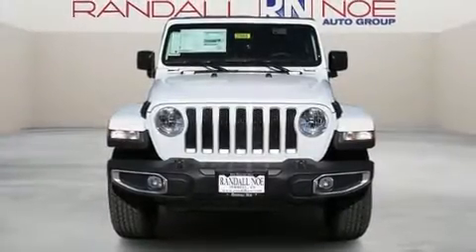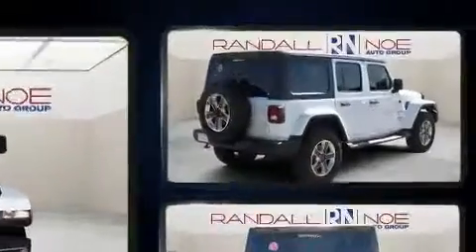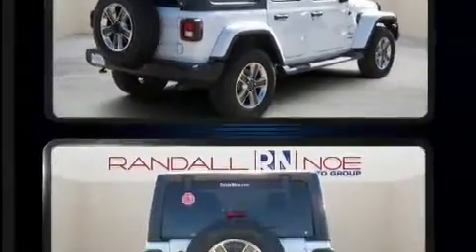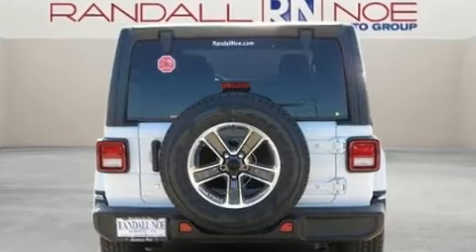You can expect a lot from the 2018 Jeep Wrangler. Smooth gear shifts are achieved thanks to the refined six-cylinder engine, and for added security, dynamic stability control supplements the drivetrain. Four-wheel drive allows you to go places you've only imagined.